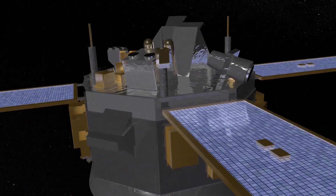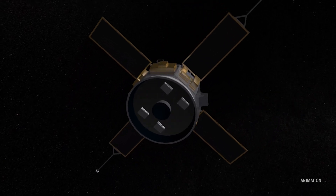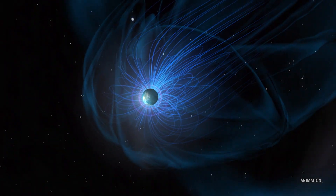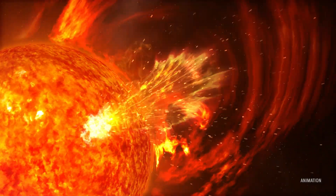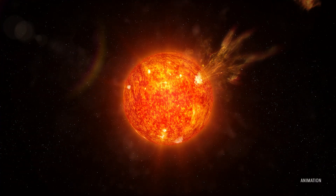In 1999, NASA's ACE satellite observed the same phenomenon at Earth. The solar wind density dropped by more than 98%, causing our planet's magnetosphere to expand to over five times its normal size. These rare events occur when a fast-moving region of the solar wind overtakes a slower-moving region, leaving a low-density void in its wake.